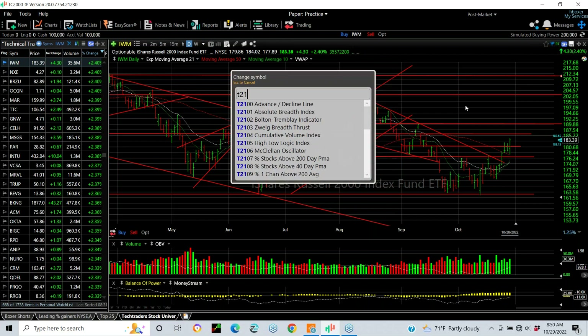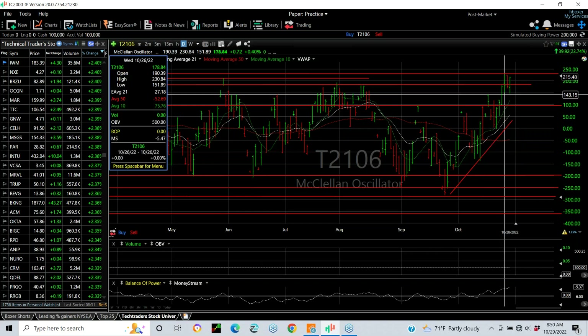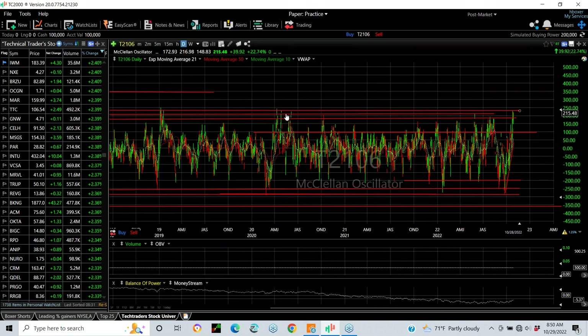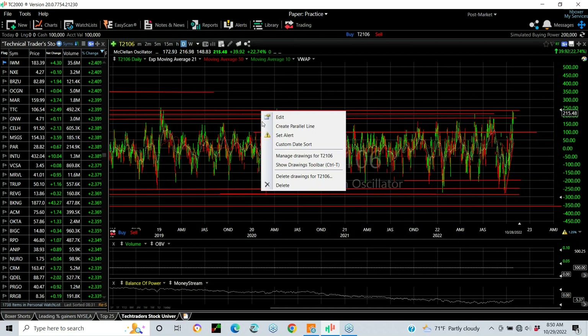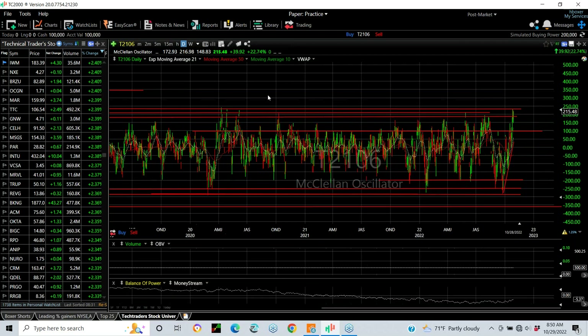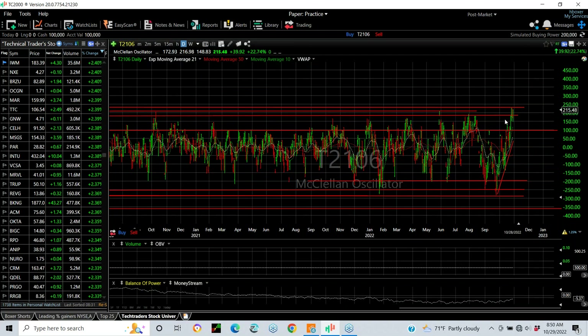Let's look at the underlying indicators. The McClellan Oscillator got up to 200 on Wednesday — that's the highest level we've seen in about two years. That's a good thing, because the beginning of every major big thrust to the upside and reversal from a major low, we get a strong surge that takes us into that overbought area. Then it backs and fills a little bit. The oscillators can stay up here for weeks at a time. I think that even if we pull back on the oscillator, we probably won't get below zero for a while.